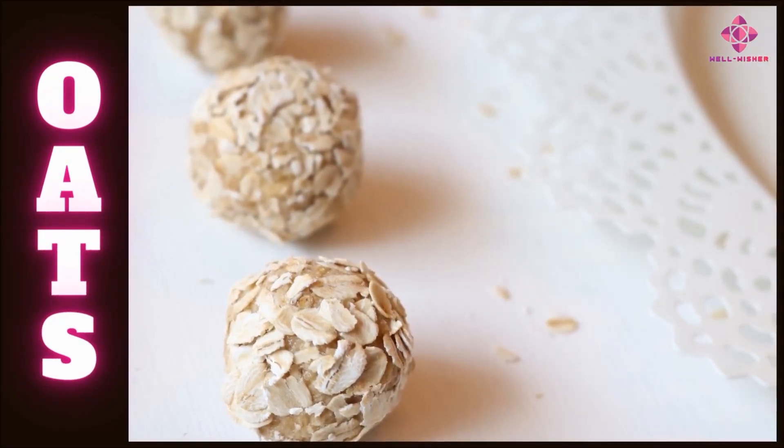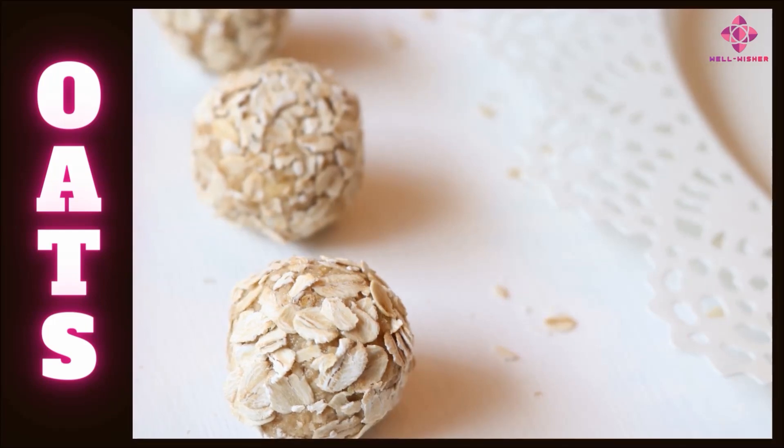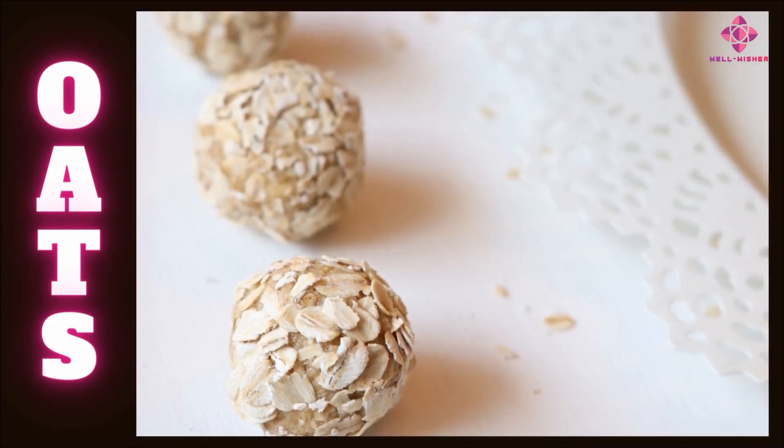Oat groats. Oat groats are unrefined oat kernels. They can be cooked with water and eaten like other grains, added to salads, or eaten for breakfast along with fruits. Oat groats are widely consumed in India.